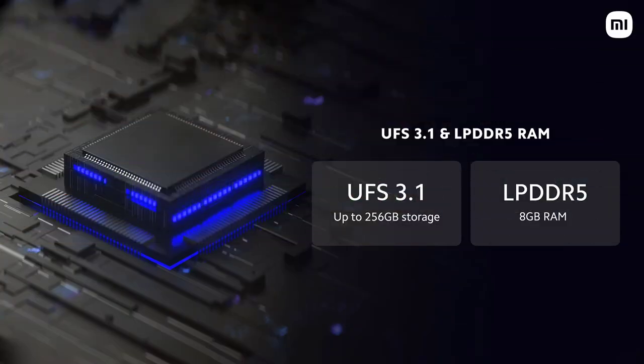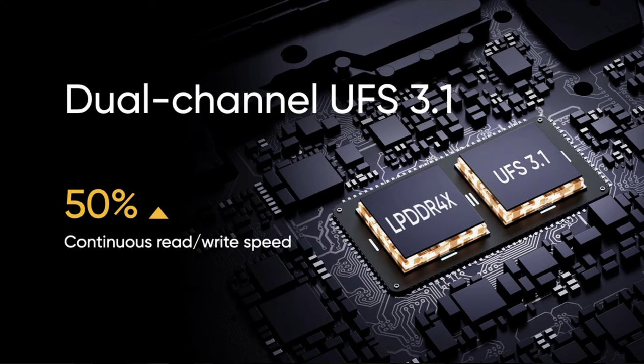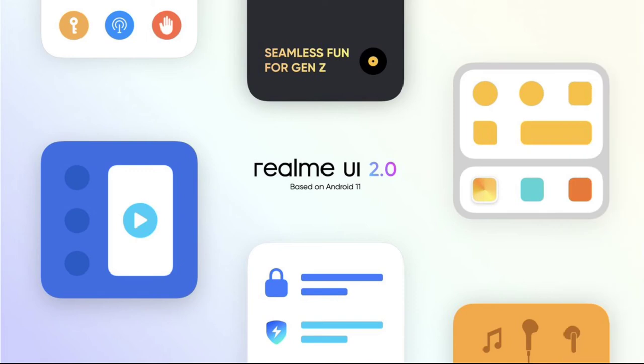For storage, the Mi 11X uses UFS 3.1 storage technology and has LPDDR5 RAM, while the Realme X7 Max has LPDDR4X RAM. Both phones come with Android 11 out of the box — the Mi 11X runs MIUI 12 and the Realme X7 Max runs Realme UI 2.0.